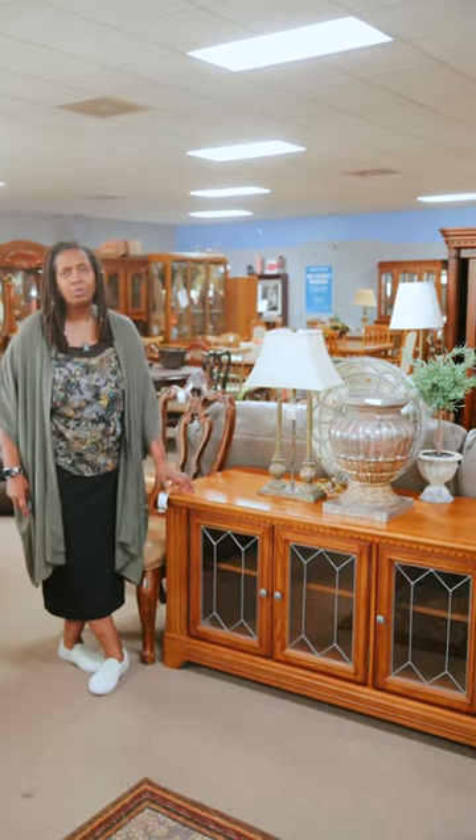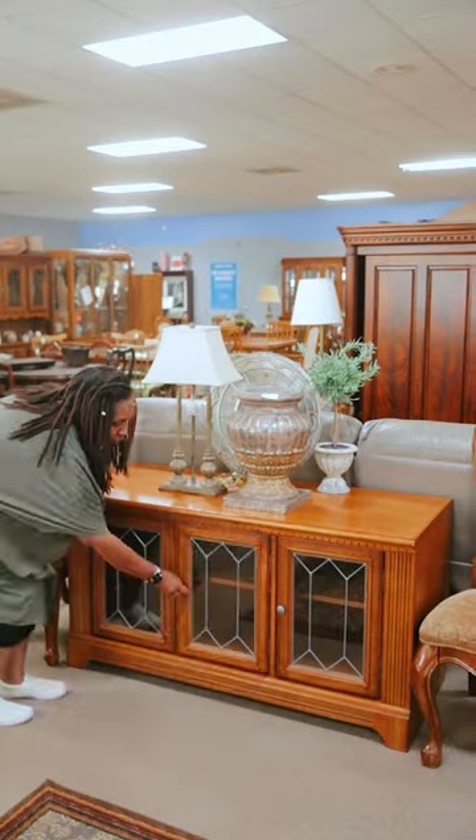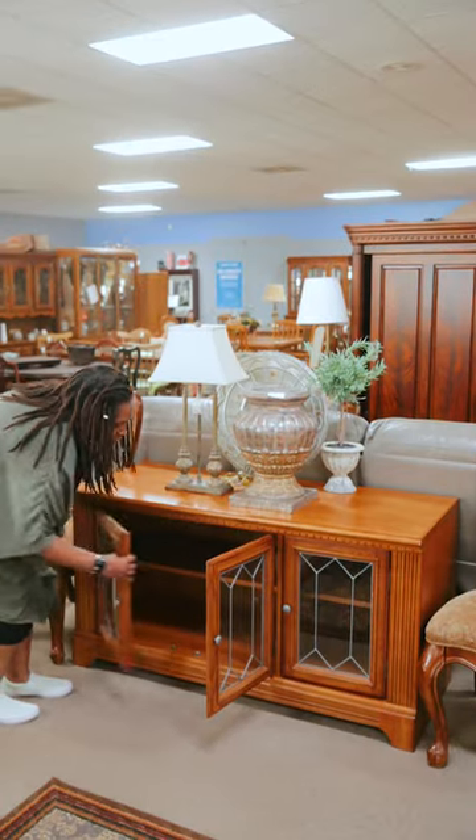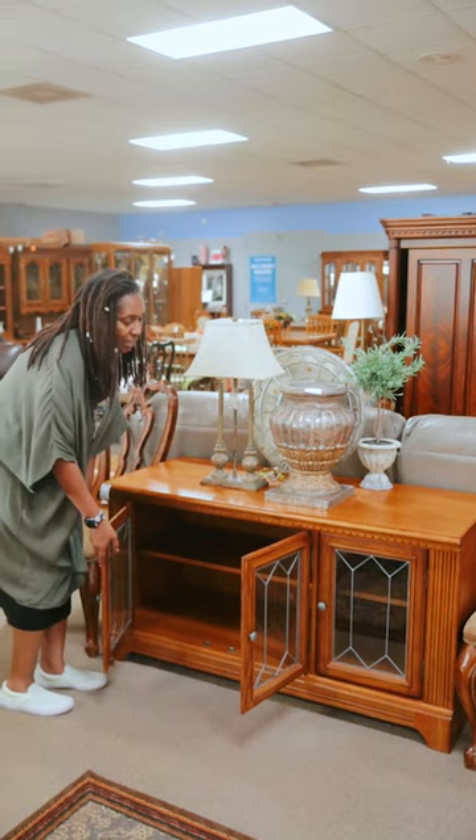Not only is it beautiful, beautiful oak — kind of a blonde oak — very well taken care of, but you have storage where you can store extra pieces, your DVDs, your stereo, your shoes, anything you wanted.